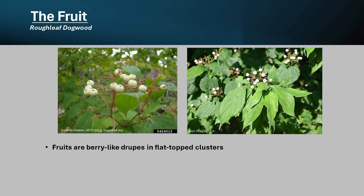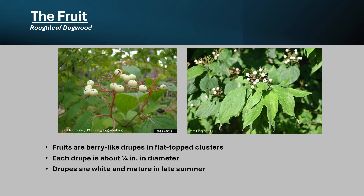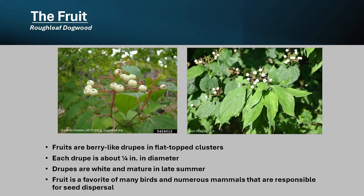The fruits are berry-like drupes, also in flat-topped clusters. Each drupe is about a fourth of an inch in diameter. The drupes are white and mature in late summer to autumn, and are very showy against the colorful autumn leaves. The fruit is a favorite of many birds and numerous mammals that are responsible for seed dispersal.